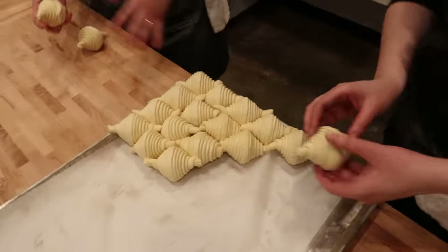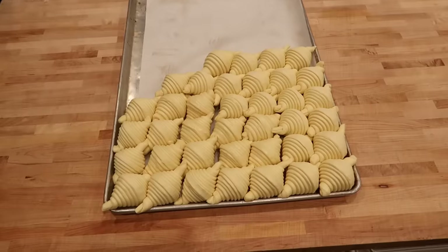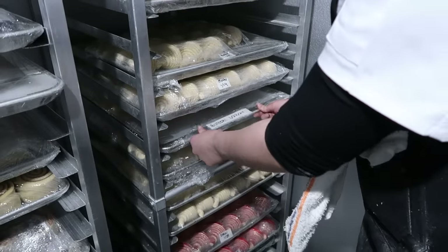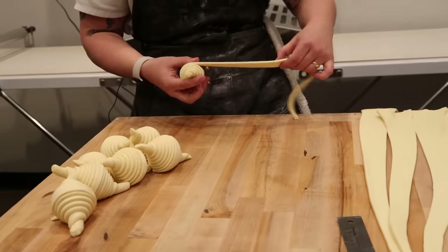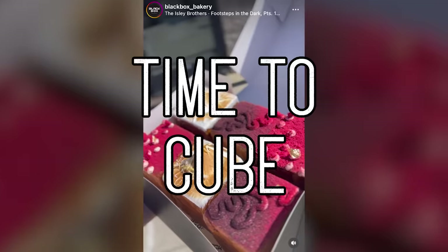I guess we'll see how these turn out — from afar you could tell, it's more of a Monet situation. So into the freezer they go to rest overnight. Now that we've all been schooled, including me, on what classic croissants are and how to make them, it's time to expand our horizons a little bit and take on the cube.